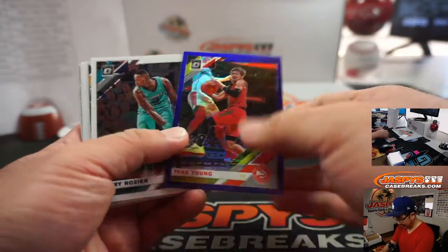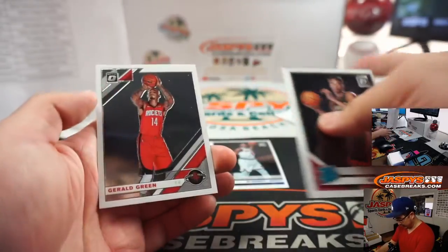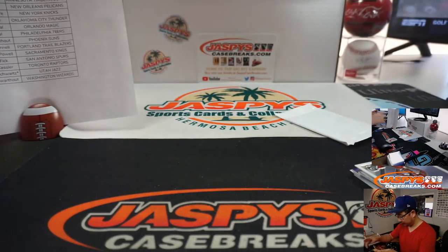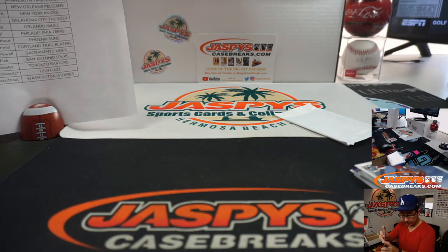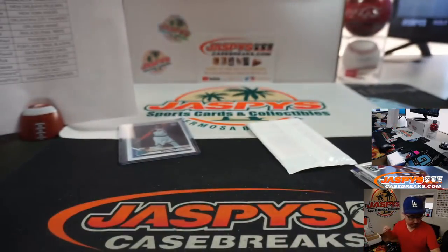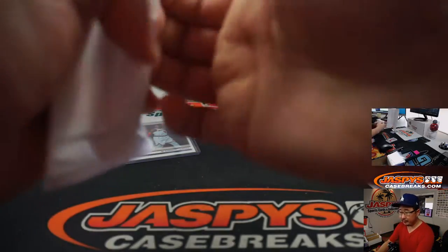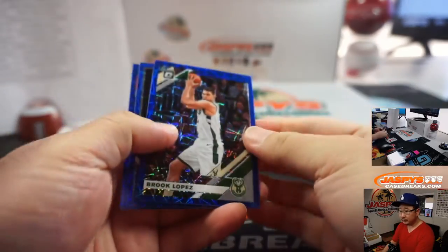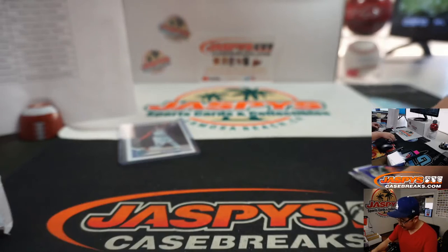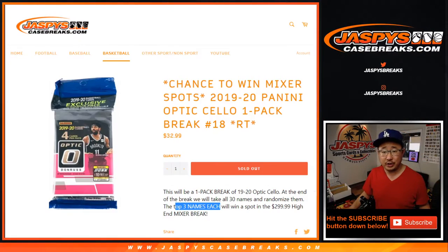I think the Matisse Thybulle, Trey Young, RJ Barrett for sure. There's Kyle Lowry. Hazy Oak Paula, Trey Young, Gerald Green. A little rough on the centering there. I'll go to Jonathan and the Knicks. And Brooke Lopez, Jordan Poole, and Michael Bridges. Jonathan L. gets the Knicks there with the RJ Barrett. It's nothing super significant, but there's a chance to win $300 mixer spots.